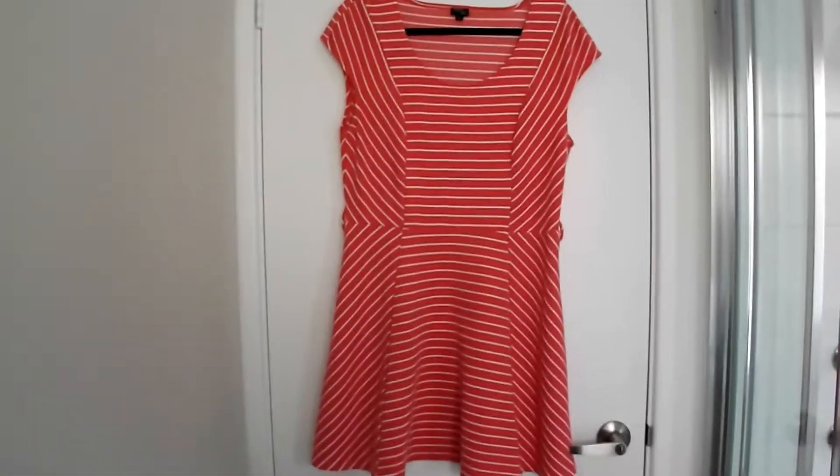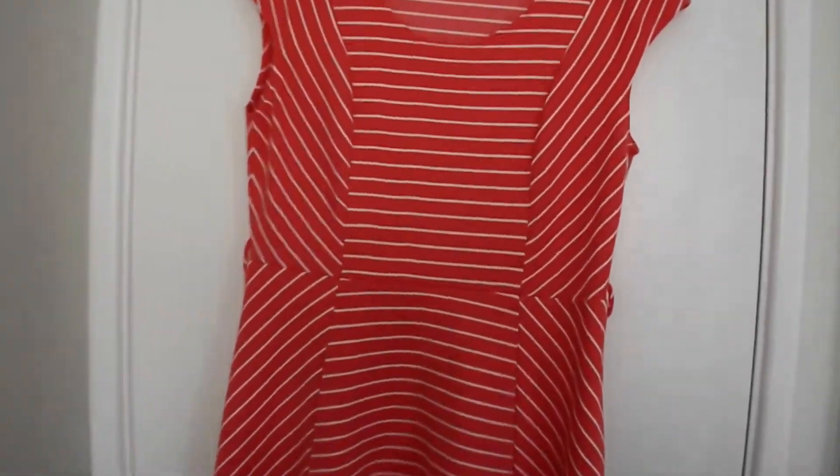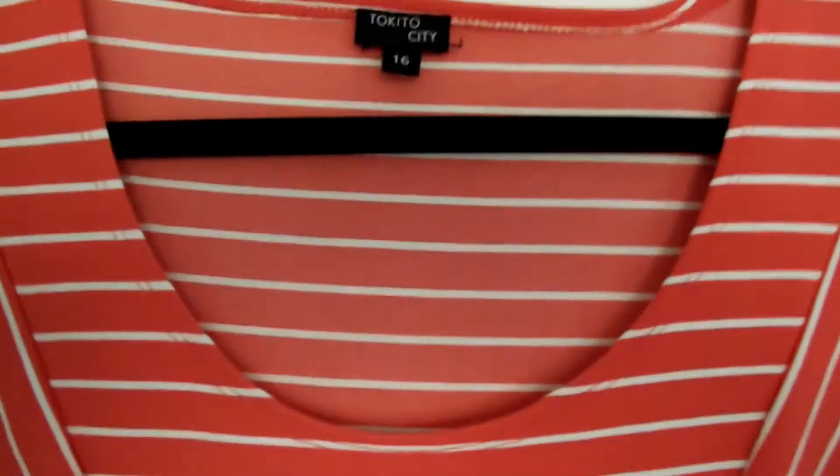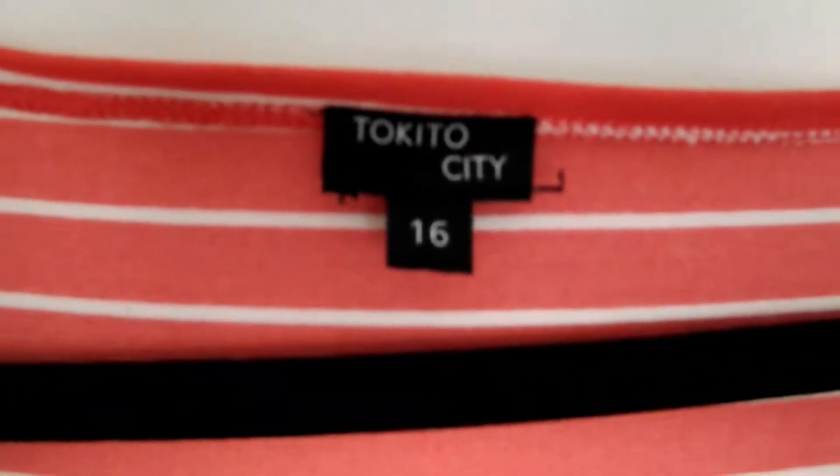Next I found this little skater dress. Just a cute little orange and white striped dress from Takito City, which is another one of our better store brands. It's just a stretchy jersey fabric. This one was from the two dollar shop.